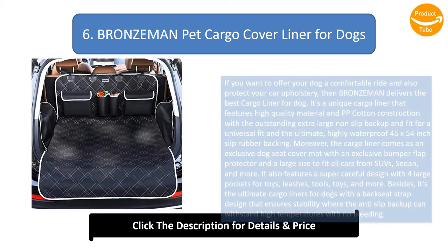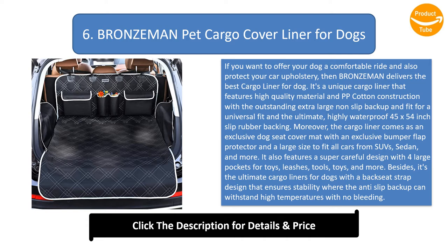Number 6: Bronzman Pet Cargo Cover Liner for Dogs. If you want to offer your dog a comfortable ride and also protect your car upholstery, Bronzman delivers the best cargo liner for dogs. It's a unique cargo liner featuring high quality material and PP cotton construction with an extra-large non-slip backup for universal fit and a highly waterproof 45 by 54-inch slip rubber backing. The cargo liner comes as an exclusive dog seat cover mat with a bumper flap protector and a large size to fit all cars from SUVs, sedan, and more. It also features a super careful design with 4 large pockets for toys, leashes, and tools. It's the ultimate cargo liner with a backseat strap design that ensures stability, where the anti-slip backup can withstand high temperatures with no bleeding.